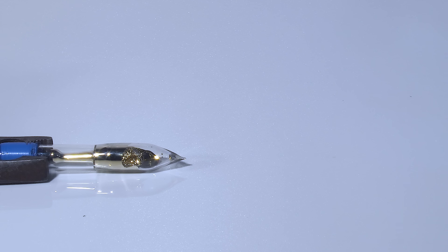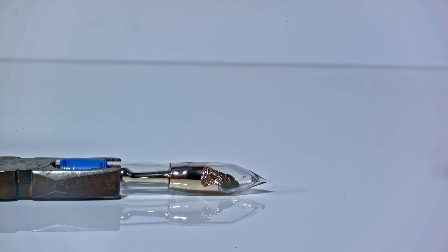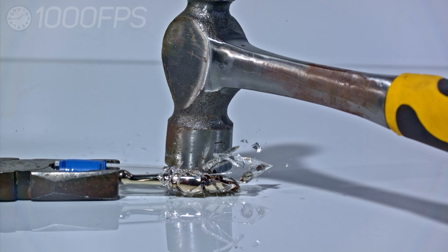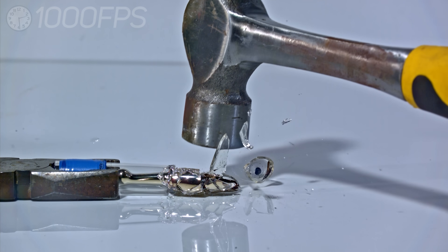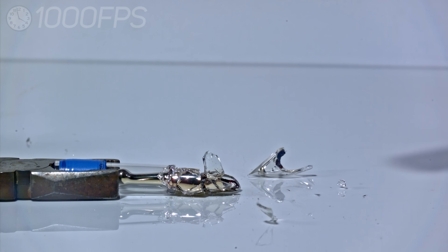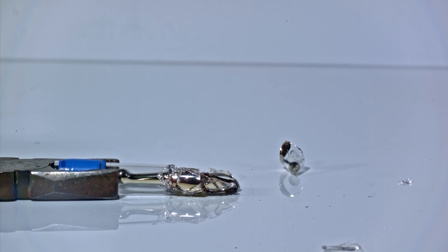Now let's see what happens when I break an ampoule of cesium. The reaction of cesium with air oxygen is exothermic. Thus it melts rapidly and flows out of the broken ampoule. But there is no combustion whatsoever.